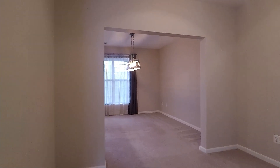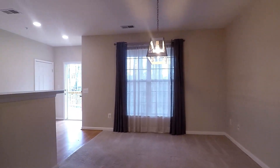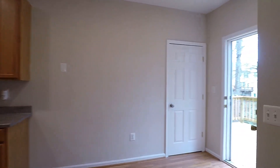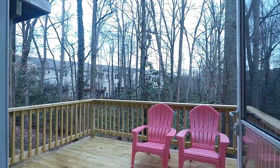Walking through, next we'll have your dining room area that wraps around to your kitchen, with a breakfast counter and access to your back deck with amazing views of the community woodlands.